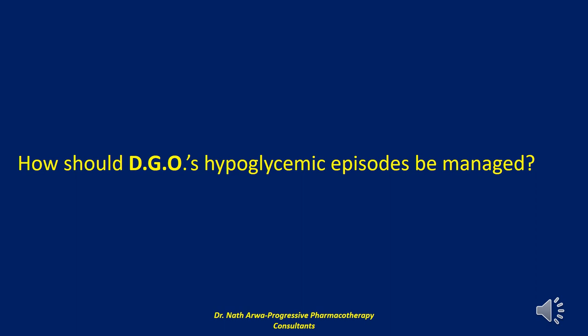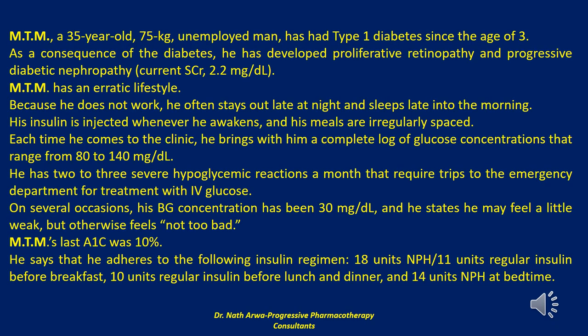As soon as the patient awakens — within 10 to 25 minutes — he or she should be fed. If glucagon is unavailable, the patient should be taken to the hospital emergency department, where IV glucose can be administered — approximately 10 to 25 grams as 20 to 50 mL of 50% dextrose over 1 to 3 minutes — in preference to glucagon. After the bolus injection, IV glucose at 5 to 10 grams per hour should be continued until the patient has regained consciousness and is able to eat.